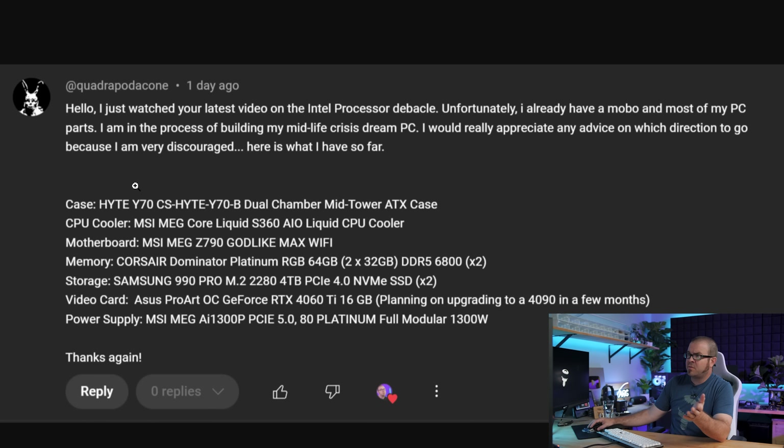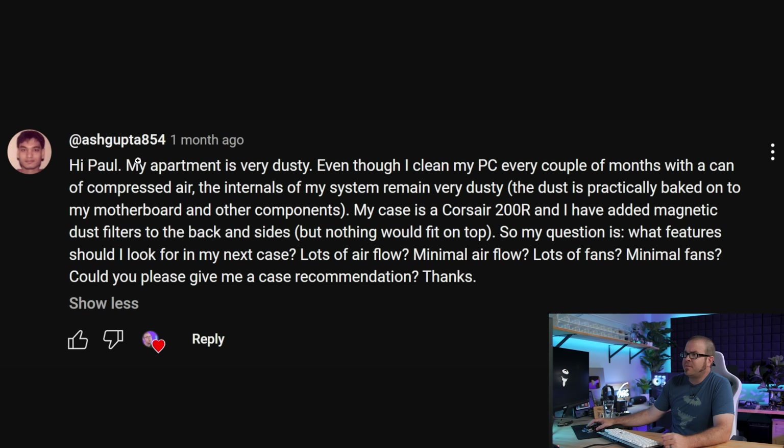Hopefully that provides a couple of different possible avenues. My core advice here would be to opt for AM5 if you're building new right now — although you might want to wait a week or two for the new AMD CPUs to launch and see how they perform, especially if your focus is on gaming.